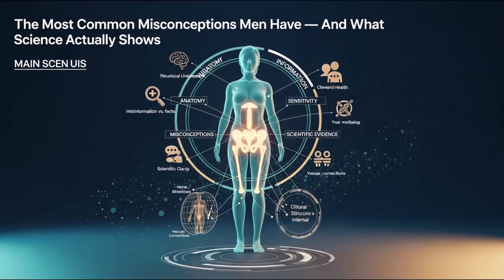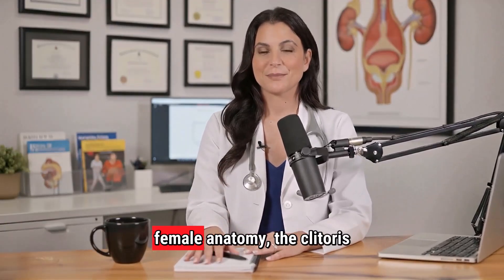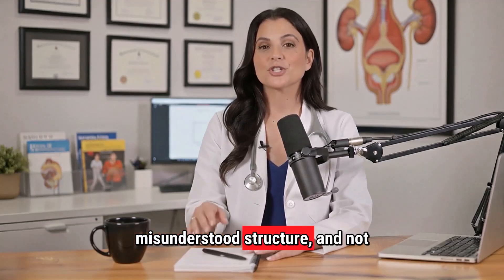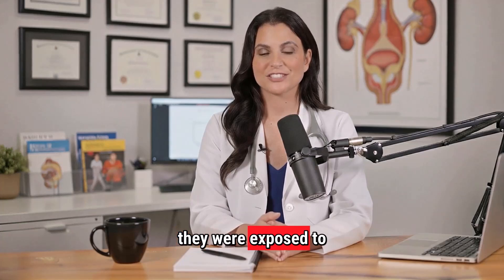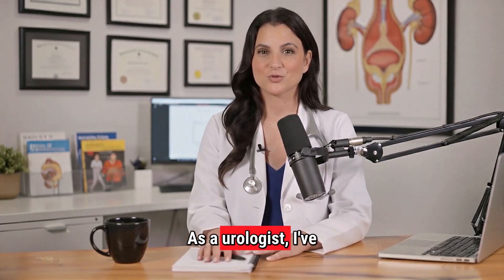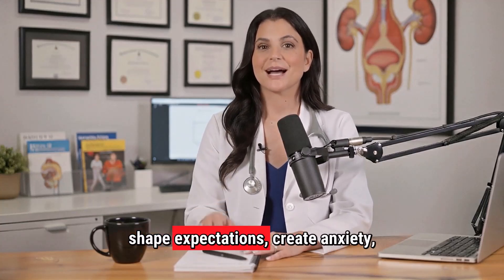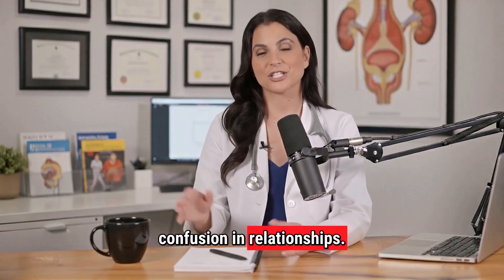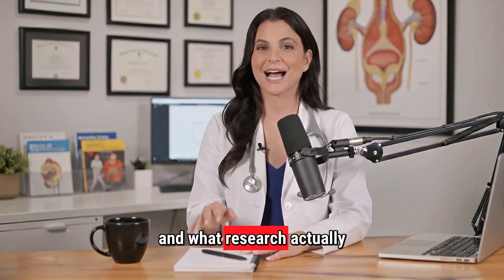When it comes to female anatomy, the clitoris is easily the most misunderstood structure — not because men aren't trying, but because the information they were exposed to was incomplete or flat-out incorrect. As a urologist, I've seen how these misconceptions shape expectations, create anxiety, and lead to unnecessary confusion in relationships. So let's break down the most common myths and what research actually says.